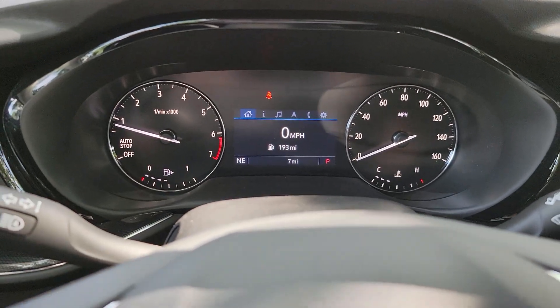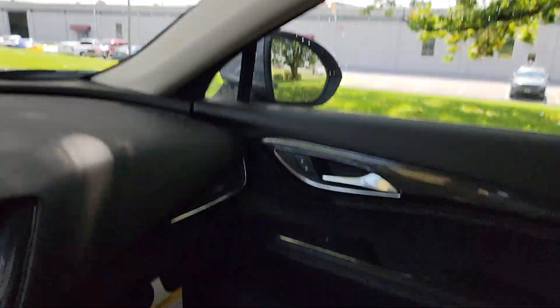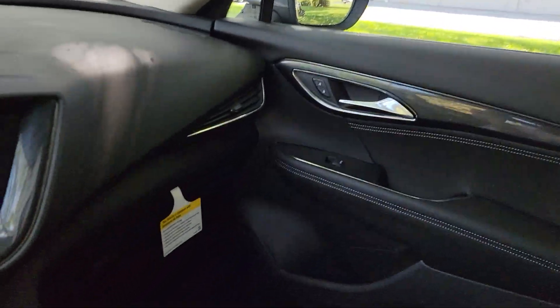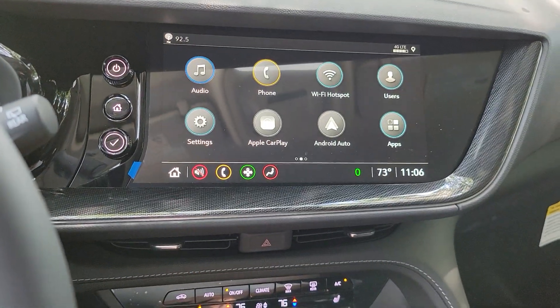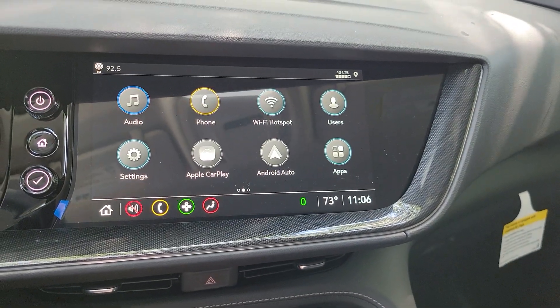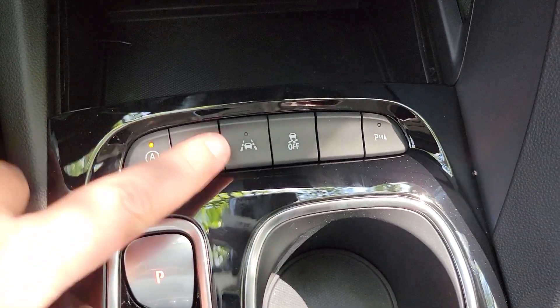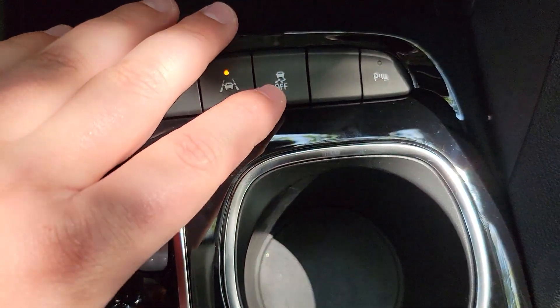Very easy operation. You can download the MyBuick app and remote start your vehicle right from your phone. They have the auto stop-start, which you can now shut off. Lane departure warning with lane keep, park sensors in the rear, and traction control.